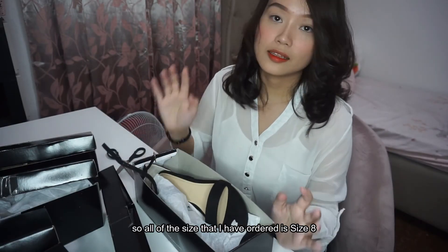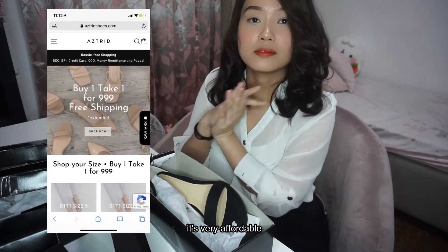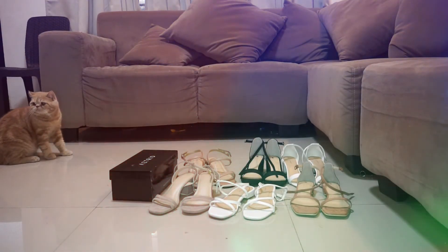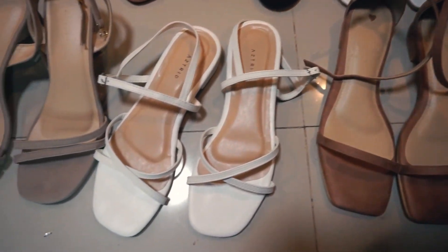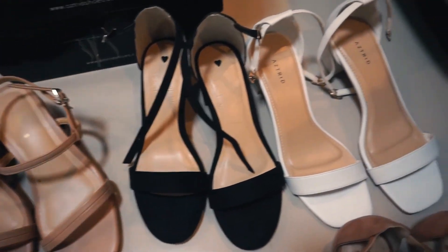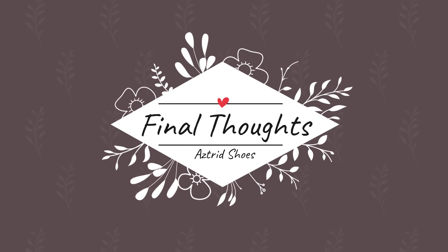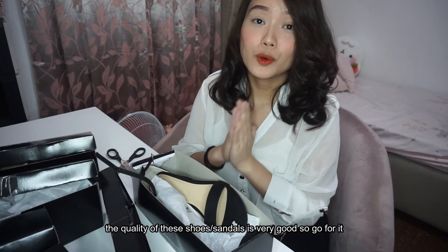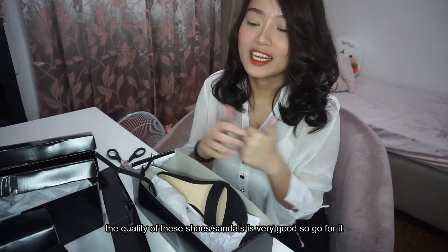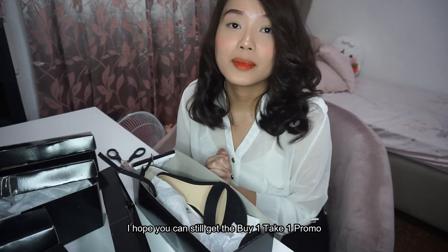Lahat ng size, yung lahat na na-order ko is size 8. I will also put the shop here — visit niyo yung shop na yan. Very affordable naman. Maganda naman yung quality ng mga shoes, so go for it. Magaganda rin yung mga design nila. I really recommend it to you guys. Sana maka-apot pa kayo sa promo nila na buy one take one.